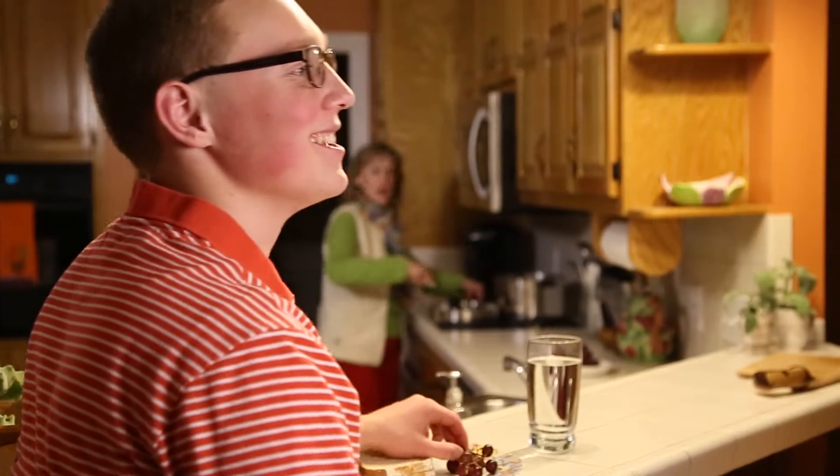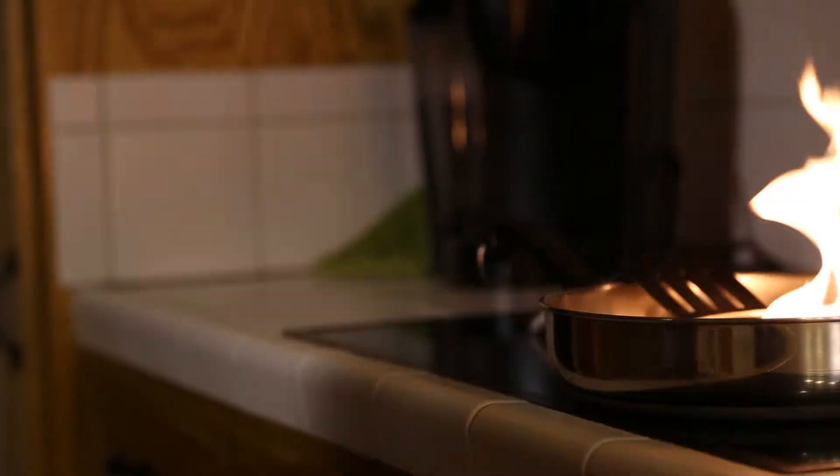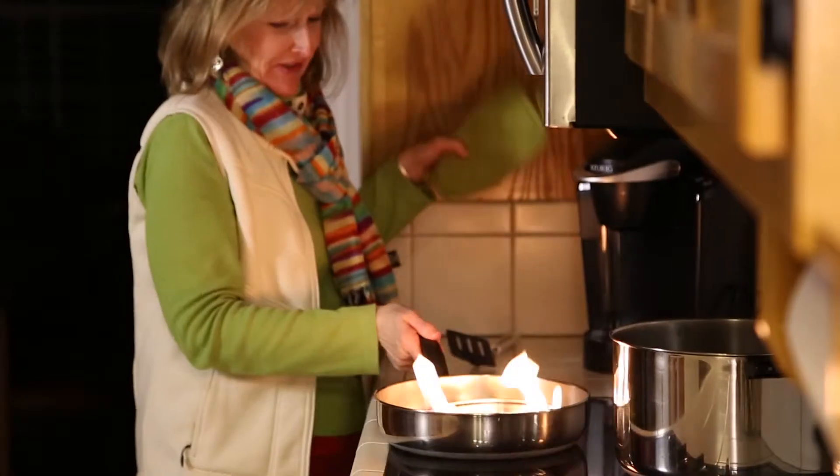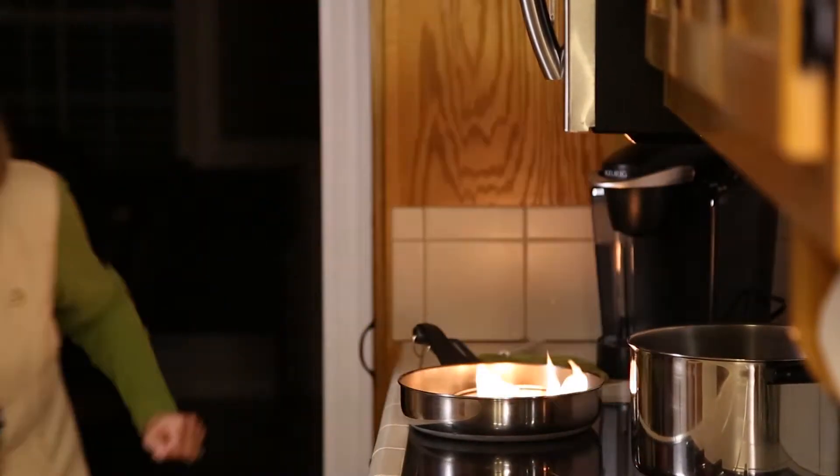The best fire protection is fire prevention. The number one cause of fires here and across the country happens when people cooking at the stove leave it unattended or fall asleep. It happens at all hours of the day and night. Keep your eyes on whatever you're cooking.